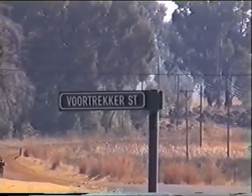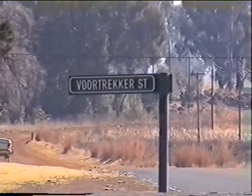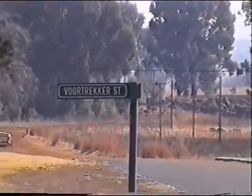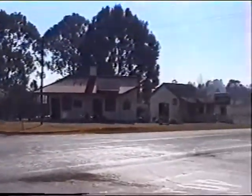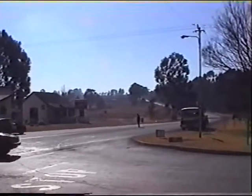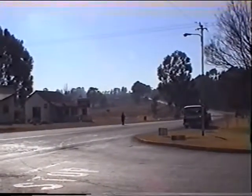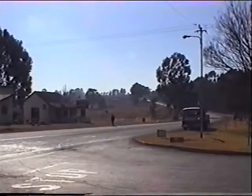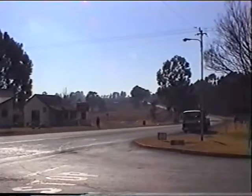Every town, dorp, and city in this country has a Fortricka Street, and sometimes many of them. Following Fortricka Street to the right in this northeastern direction, we are looking towards Monument Hill where the British had a major fortification, and it was overrun by the Boers on the night of the 7th of January 1901.